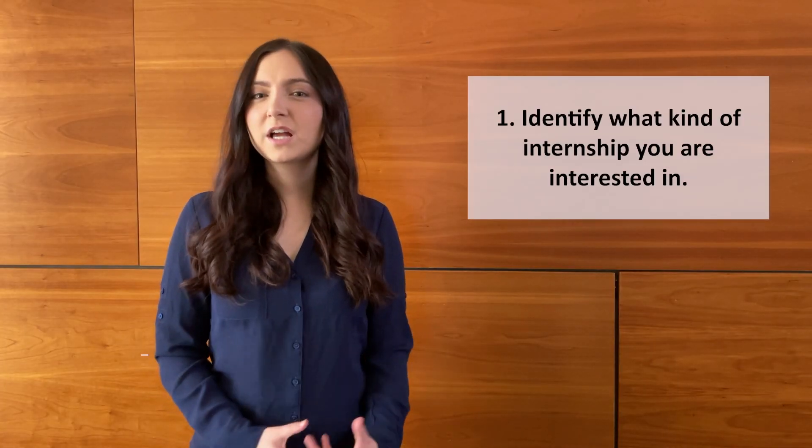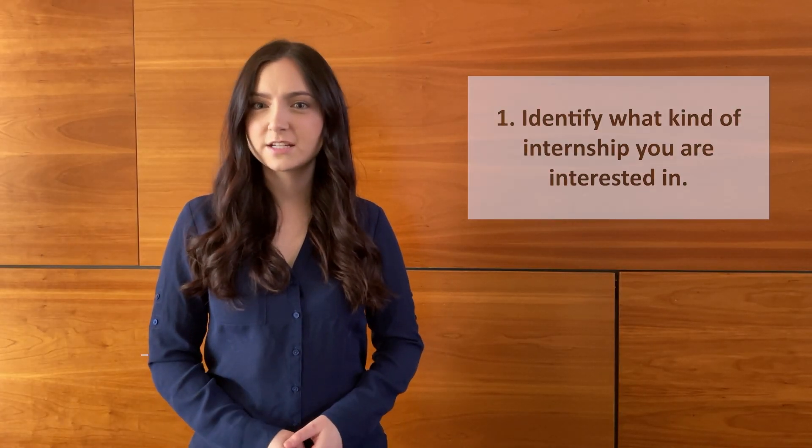The first step is to identify what kind of internship you're interested in. To do this, you will need to identify the following parameters: industry, department, job function.